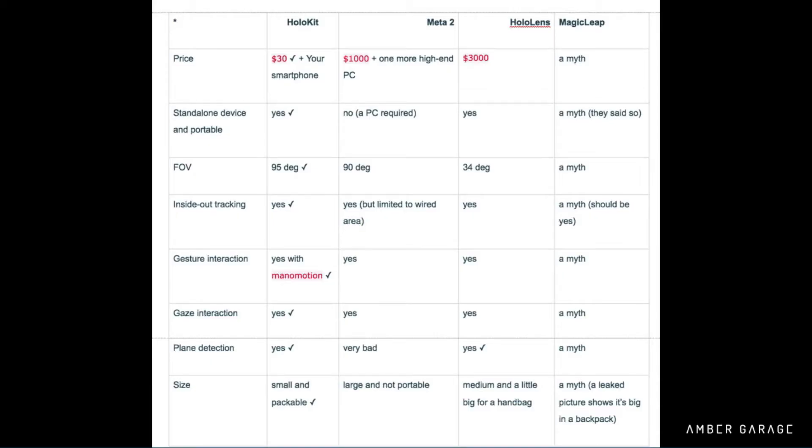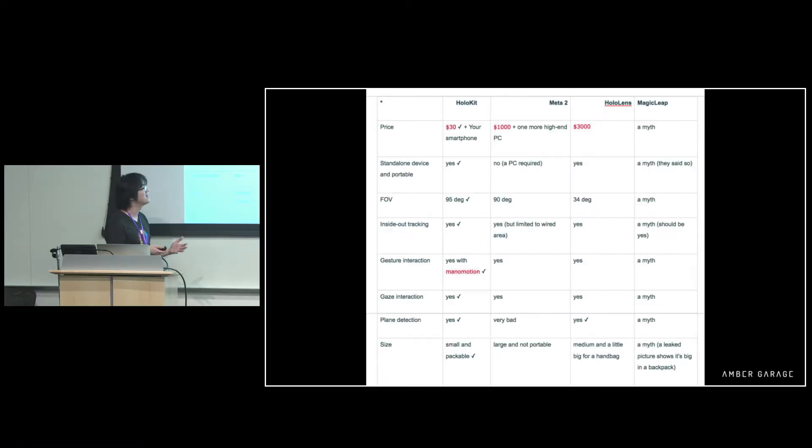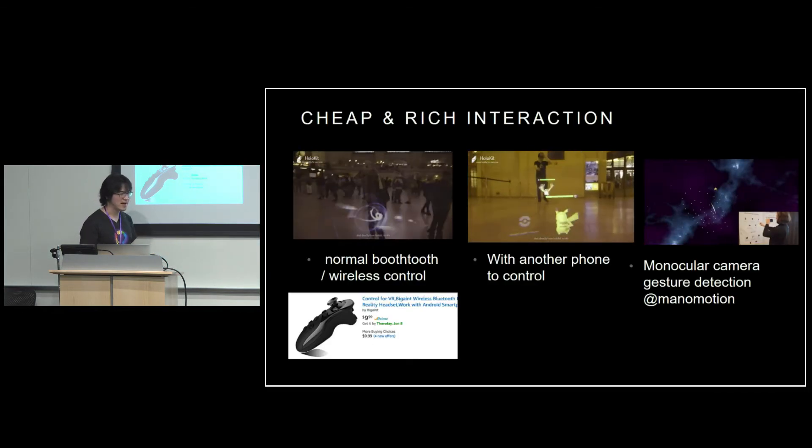Let's look at the specs. HoloKit only costs $30. It's a standalone device with a larger field of view — 95 degrees. It has inside-out tracking, gesture interaction, and almost everything, all for $30. And it's also the smallest one.